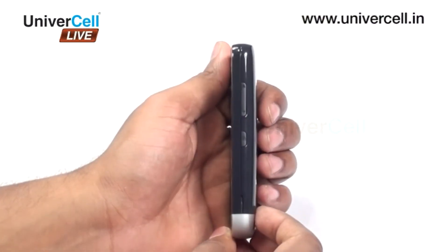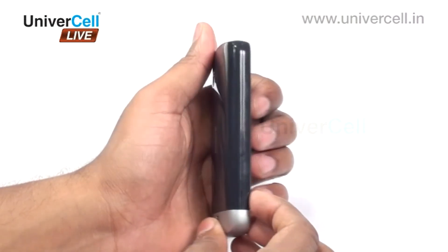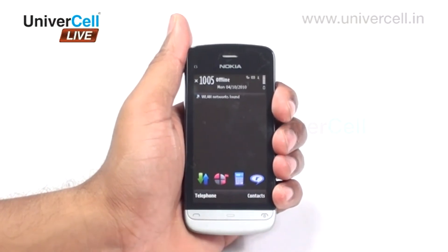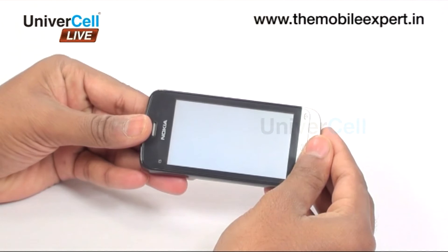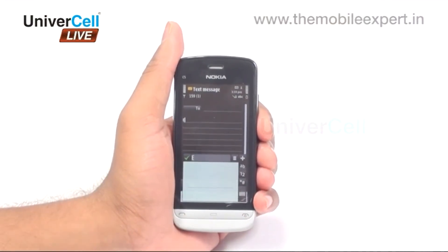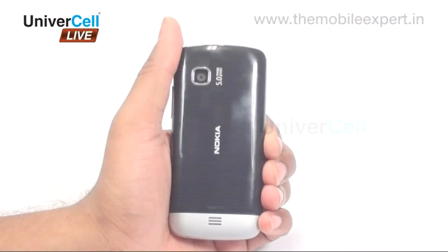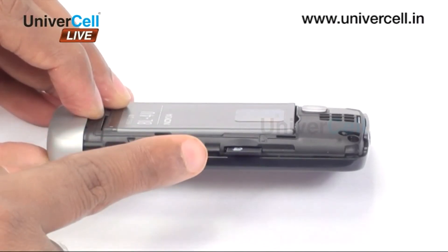Nokia C503 is the newest introduction from Nokia, the largest mobile maker in India. The handset comes featured with a 3.2-inch resistive touchscreen, accelerometer sensor for auto rotate, handwriting recognition, 3G, GPRS, Edge, Wi-Fi, Bluetooth, and a 5 megapixel camera with geotagging and memory expandability up to 16 GB.